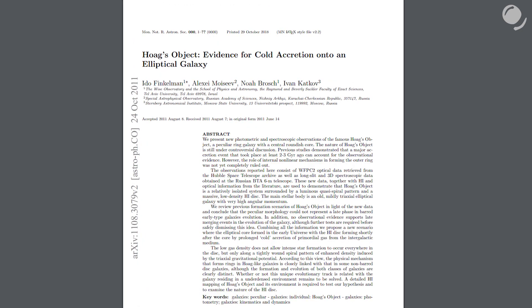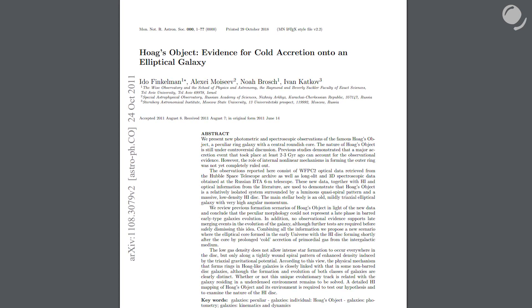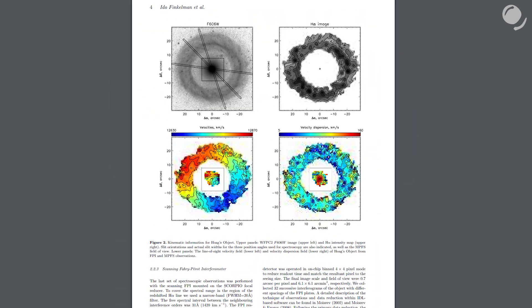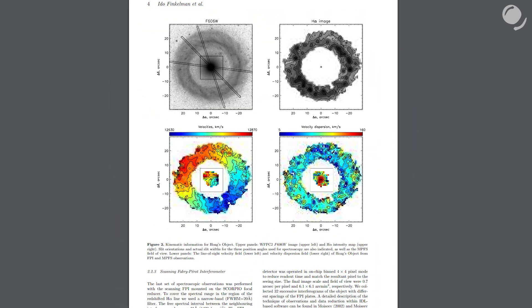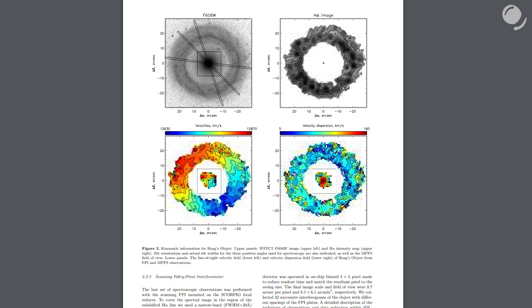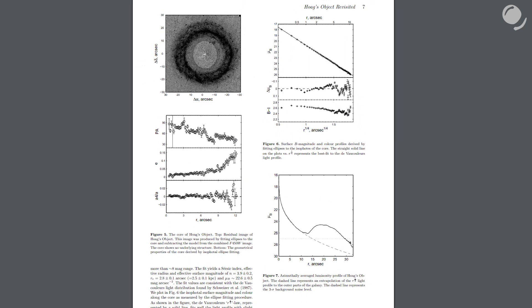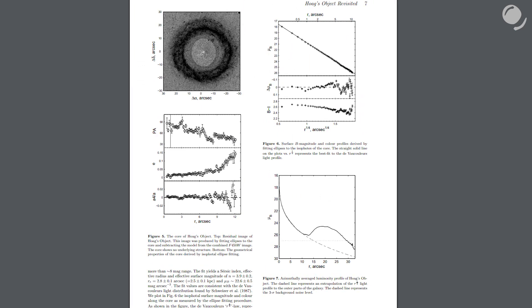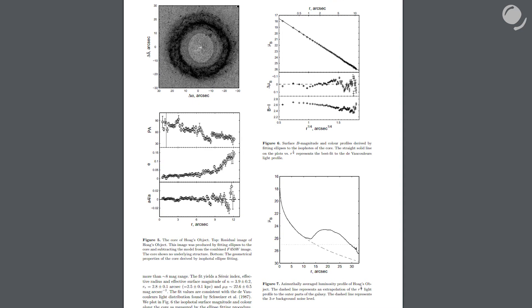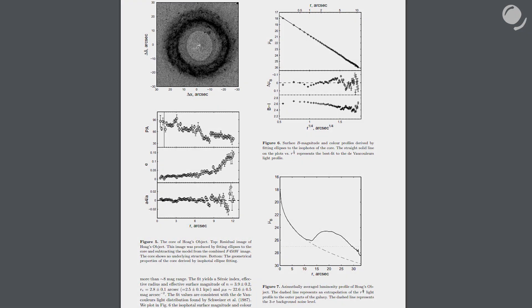There's another research based on HST and Russian telescope BTA data where scientists offer another formation theory. The core of Hoag's object looks very much like an elliptical galaxy. Perhaps 10 billion years ago an elliptical galaxy formed, and a little later it accreted gas from the intergalactic medium, which created the disk of neutral atomic hydrogen. But of course, further research is needed.